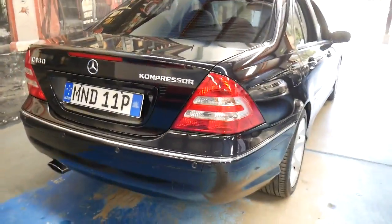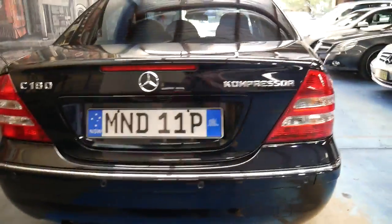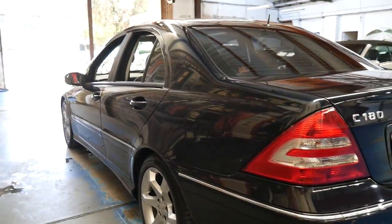The Compressor means that you've got a permanently activated supercharger. It has a nice set of Euro number plates, and it's only done 95,000 genuine kilometres.